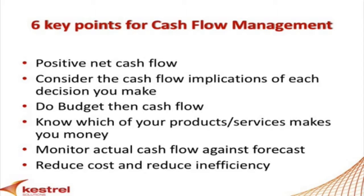You need to consider the cash flow implications of each decision you make. Will it improve the cash flow? Will it reduce cash outflows? Will it be immediate or longer term?